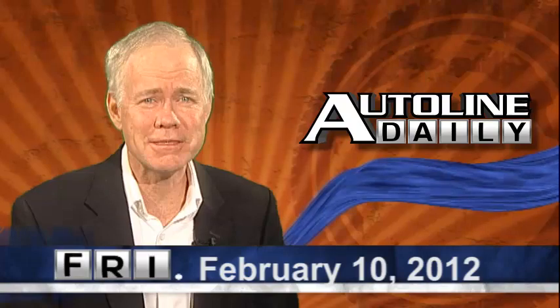This is Autoline Daily for Friday, February 10th, and here's what's going on out there. Product, product, product — it's the engine that drives this industry, and we've got several new offerings coming down the pipeline.